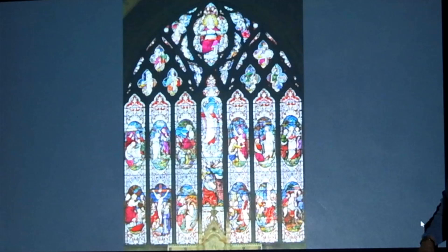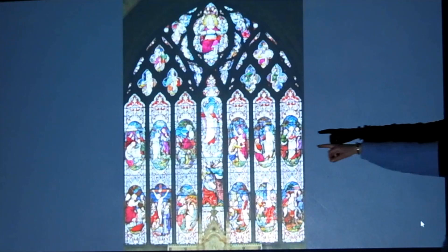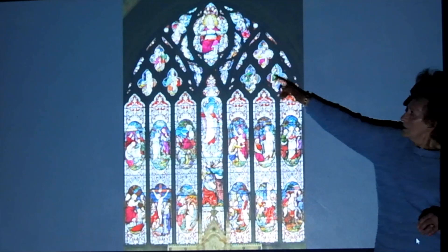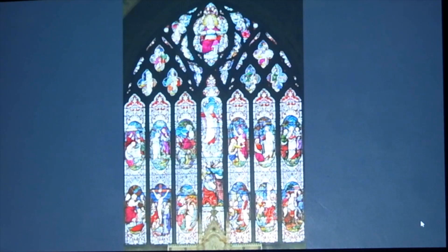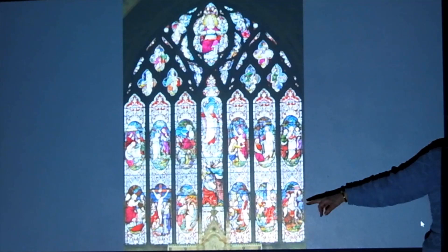This is the east window. In the middle is the Ascension and then Christ in Majesty, and then these six little windows are from Matthew 25 — when Jesus said to the disciples: when I was hungry did you feed me, when I was in prison did you visit me, when I was sick did you comfort me. The big windows: top left is the Nativity, then the Baptism and the Sermon on the Mount; then on this side — Do Not Touch Me, Christ giving Peter the crook, and the Road to Emmaus.